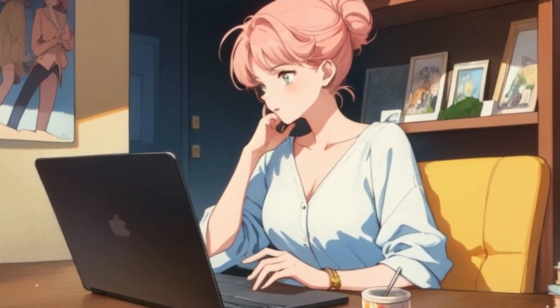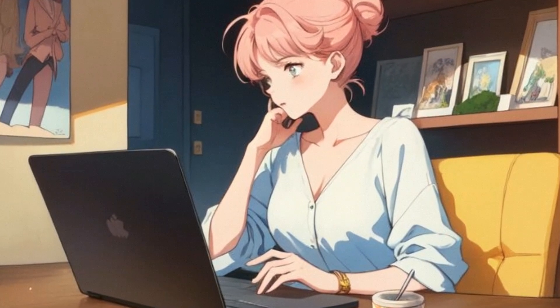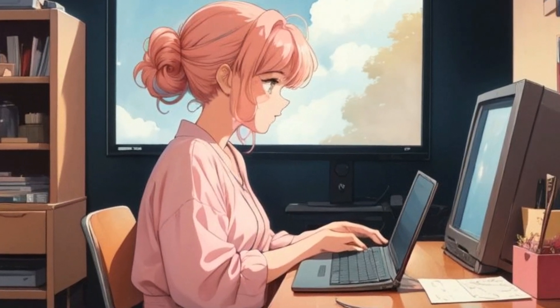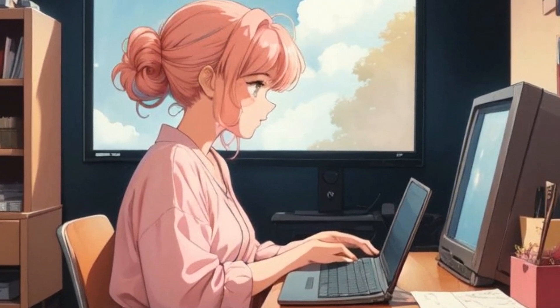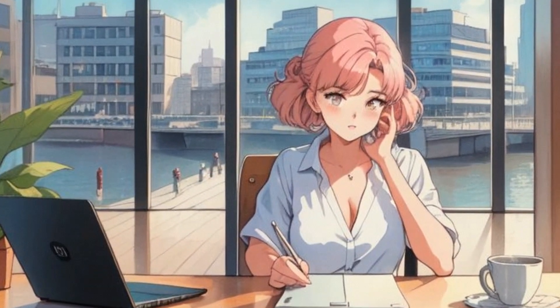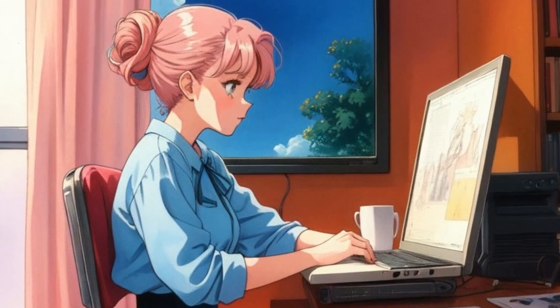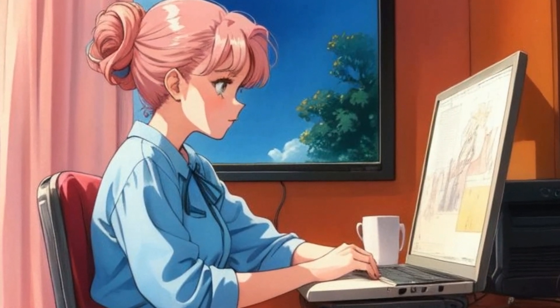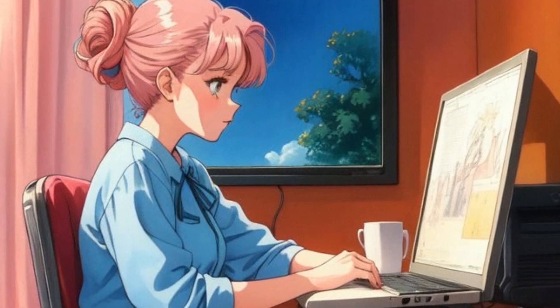Lena knew that working with a screen required additional equipment to avoid strain. So she connected her laptop to an external monitor, keyboard, and mouse, which her employer had provided. Now her workspace was much more comfortable and safer. She adjusted the monitor to the right height to prevent neck and eye strain, carefully following the instructions her employer had given her for setting up a proper workstation.